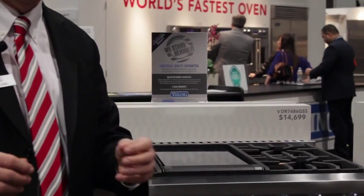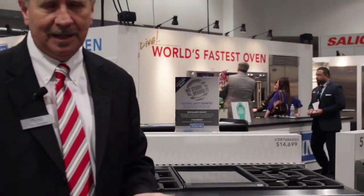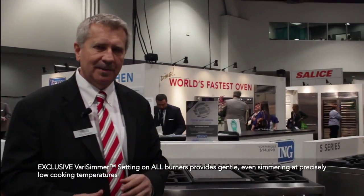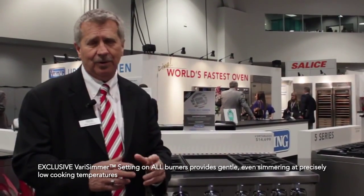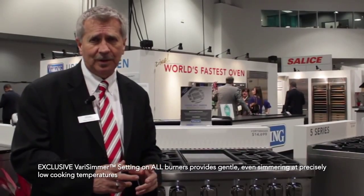Most manufacturers would go to smaller burners to get to a lower simmer — not us. Every one of these burners goes down and we call it Verisimmer. The reason we use smaller burners in the back was to accommodate different size cookware, because consumers said they had smaller pots for like coffee or melting butter. So we wanted to give them smaller burners for those.